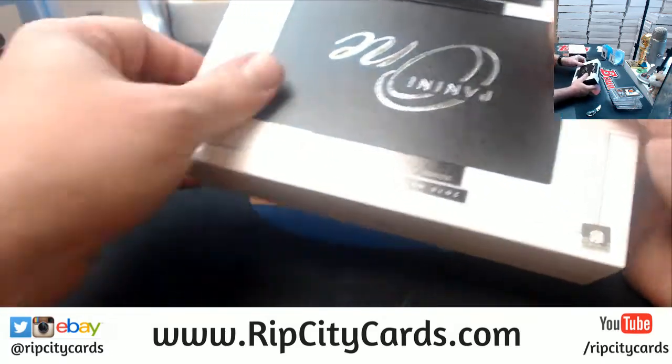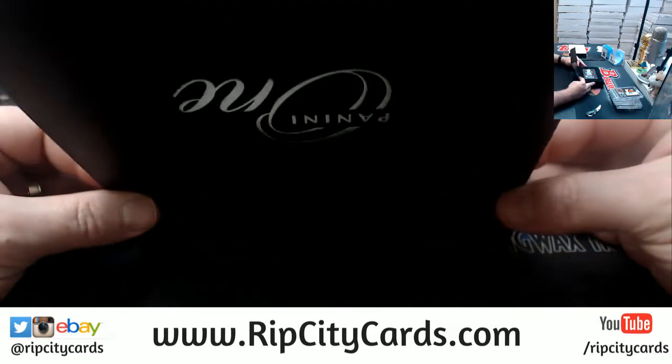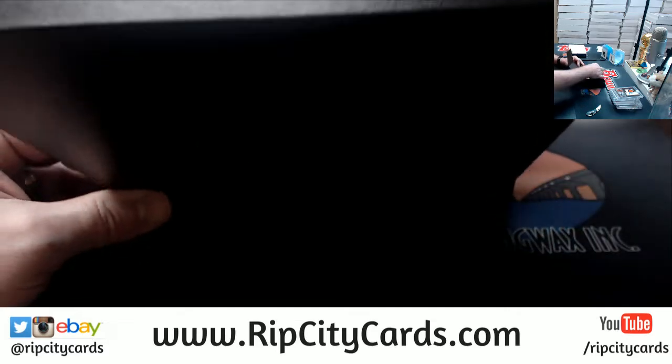Mark, I will figure it out and get it squared out. I know you, so I'm not sweating it, but I will get it squared up so that you can have it taken care of as soon as possible.